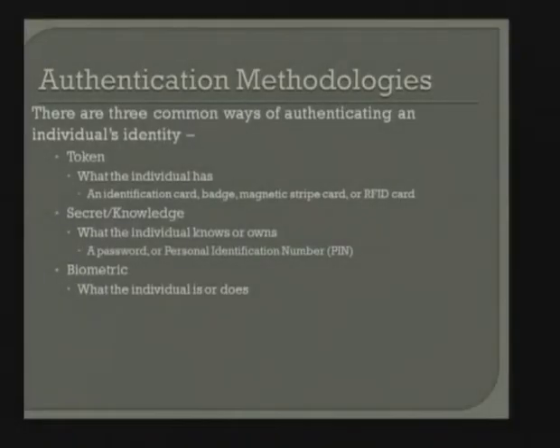As an introduction, there are a couple of ways to authenticate an individual's identity. The first is what an individual has — identification cards, magnetic stripe cards, RFID cards that give some form of access. We're also interested in what an individual knows: a password or PIN number. And biometrics — what we'll concentrate on today — is what kind of information an individual has by their characteristics, their fingerprint or their face.